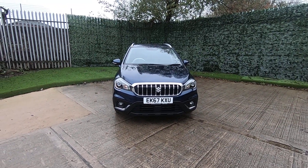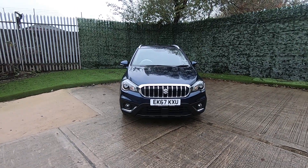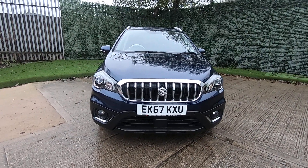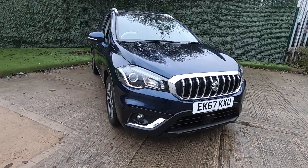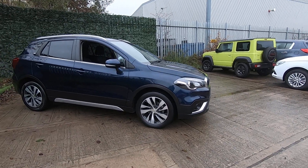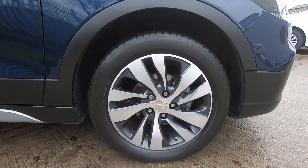Luscombe Suzuki Leeds are proud to present this Suzuki S-Cross automatic SZT for sale. We'll give you a guided tour around the vehicle. As you can see, we've got front parking sensors — handy for tight spaces. I've had a good look around the vehicle and it's in excellent condition.